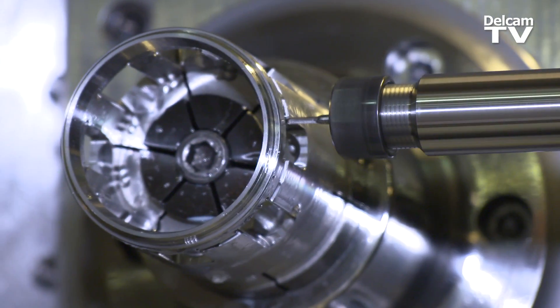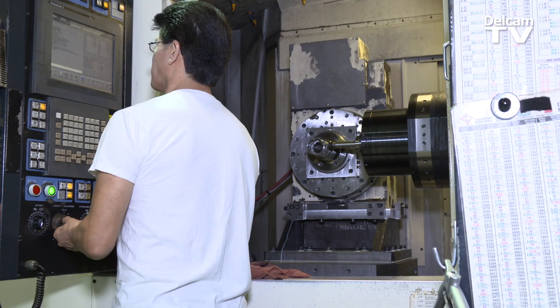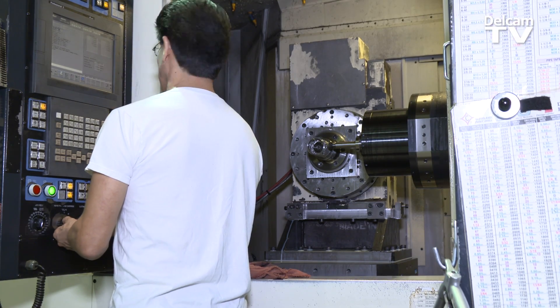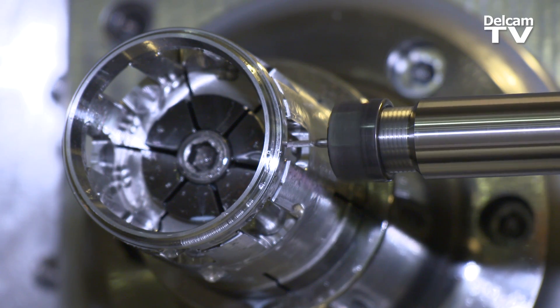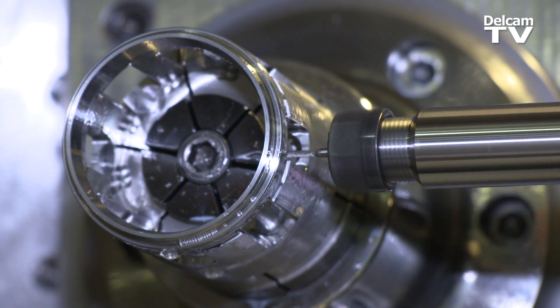They're long runs — 24 hours, 36-hour run times. We don't have time to prove those things out, and PowerMill gives me the confidence level to write the programs, put them on the machine, and let them run overnight unattended. It makes my life a lot easier in that respect.